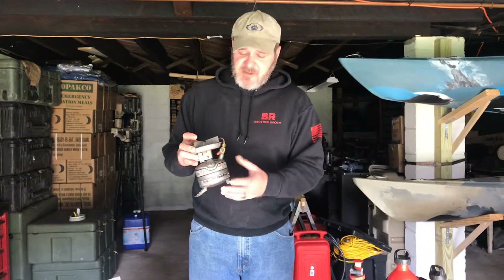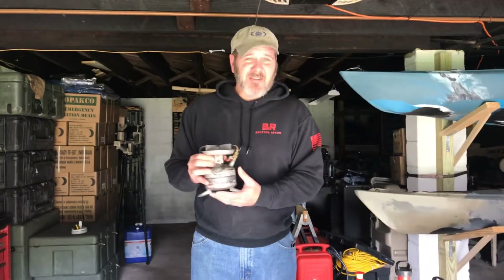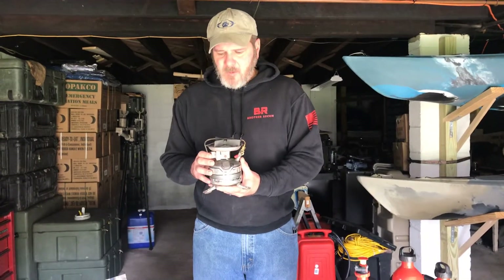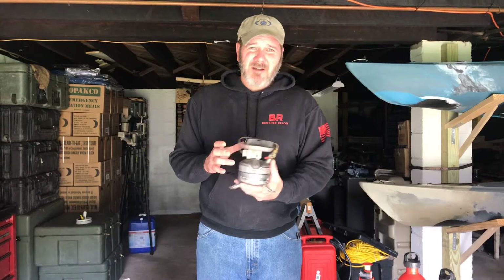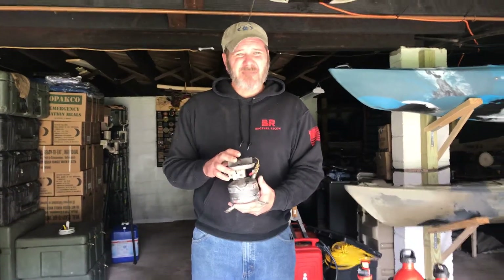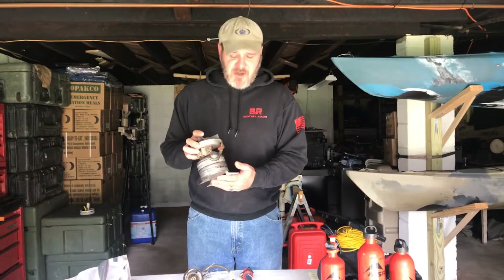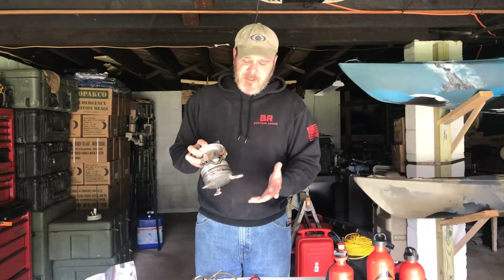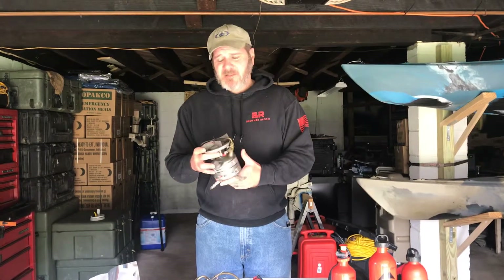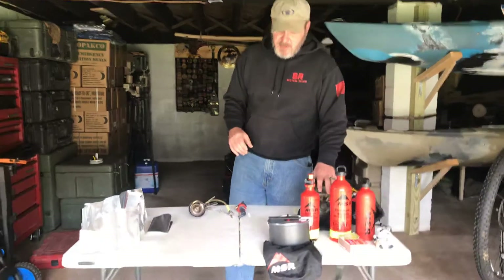It runs off white gas; this one runs off white gas, unleaded, and kerosene if I absolutely had to, though it does take a little bit of maintenance. It's a little heavy, it's outdated. We keep it mainly as a backup stove — if we're doing some car camping, cooking around the campsite, it's real simple and easy. But back in the day this was a great stove. I still have mine, I love it to death, and it does pack up pretty easy. But just because I own this one, it's not the one I'm going to be using for this trip.